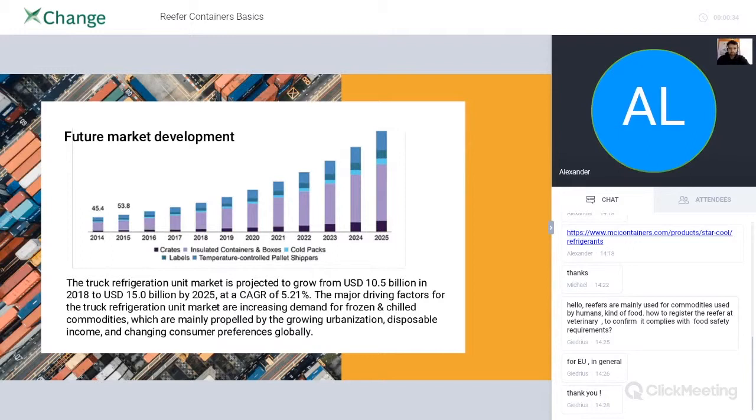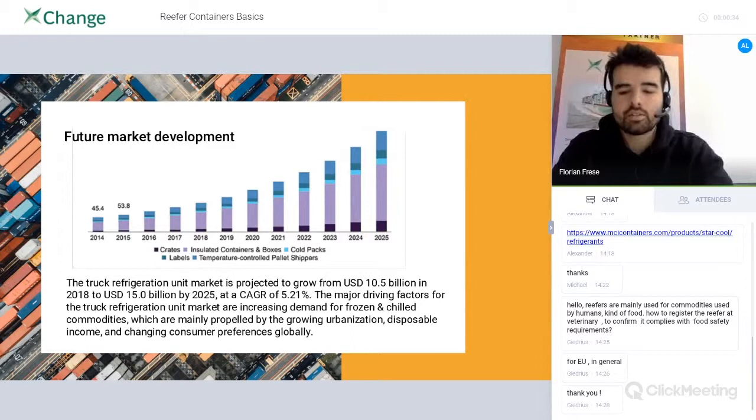As a general note, you can also use or supply reefer containers on Container Exchange. We introduced reefer containers roughly nine to twelve months ago — almost one year — and there's already good liquidity almost everywhere for reefer containers. If you're interested, just send an email or go to the website, and we'll do a free search for you to see if there are containers where you need them.